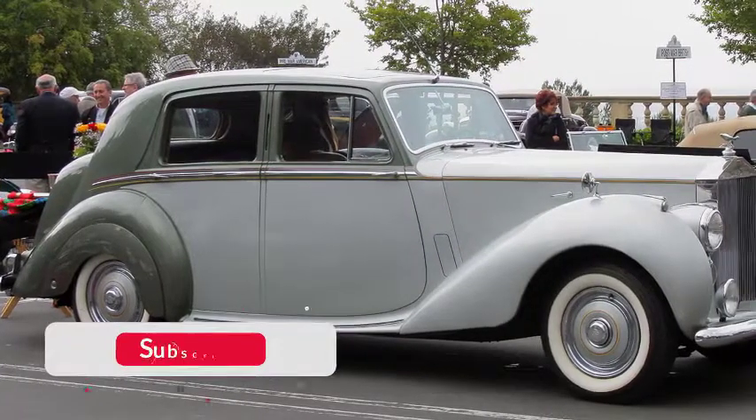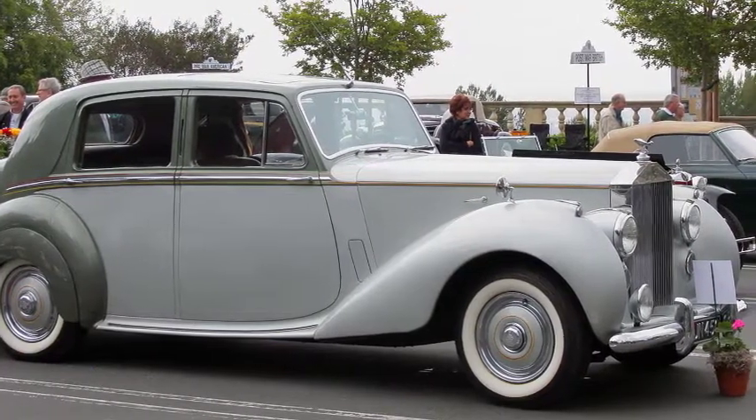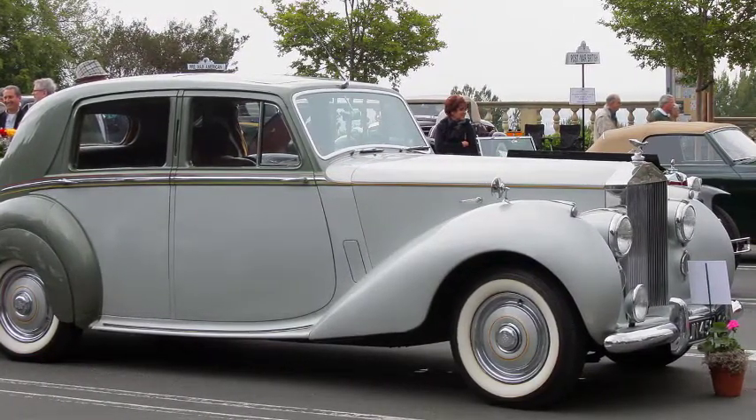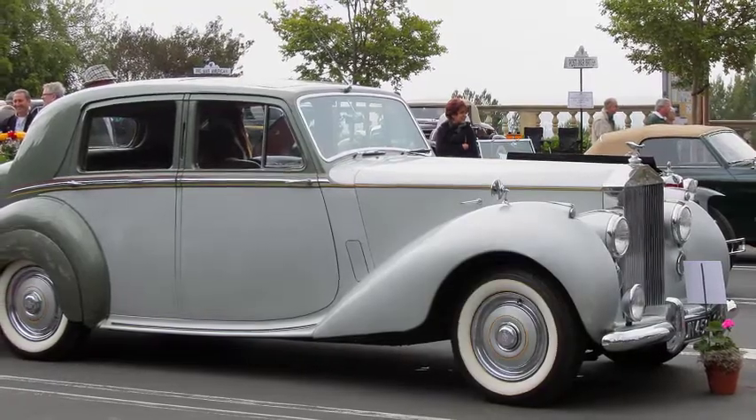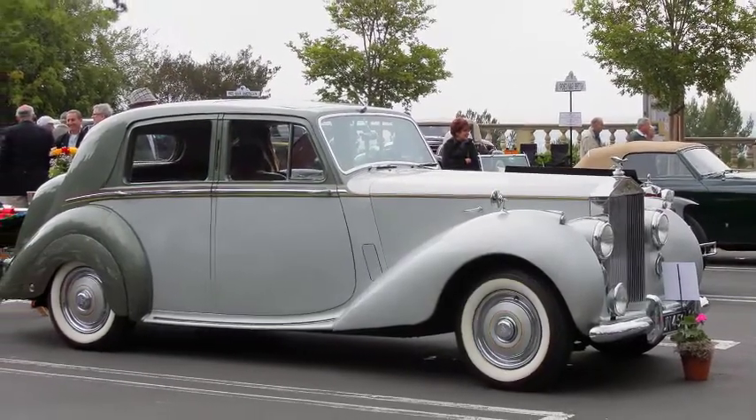The car was first introduced as an export-only model. The left-hand drive manual transmission models had a column gear change, while right-hand drives had a floor change by the door. Only with the R-Type-based model was it officially available on the home market, from October 1953.